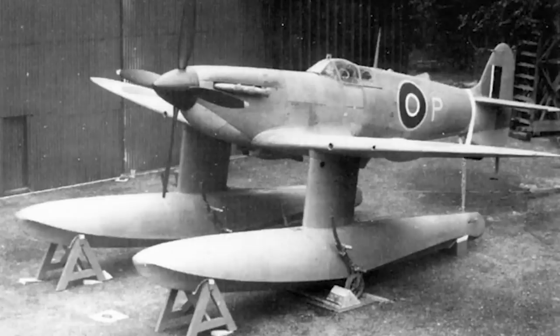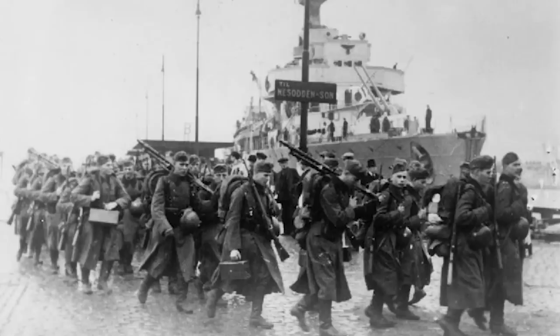Interest in the concept of having a seaplane variant of the Spitfire started with the German invasion of Norway on the 3rd of April 1940. Both the British and the French rushed troops to the country to confront the Germans, and one of the major issues faced by the Allies was the lack of airfields for them to operate fighters from. But what Norway did have was miles of open waterways and fjords from which seaplanes could operate.